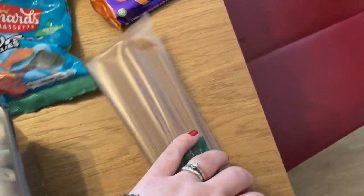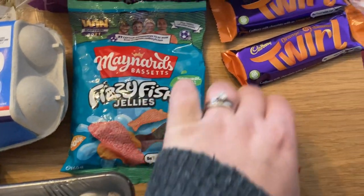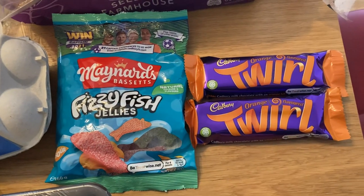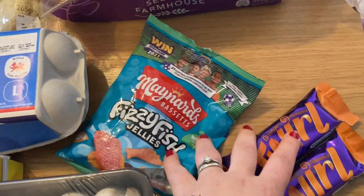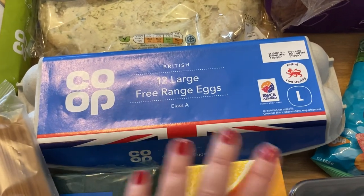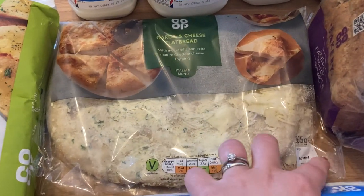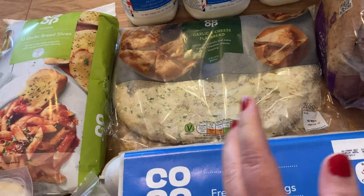I've got some whole wheat spaghetti for tonight's spaghetti bolognese. Some fizzy fish — they were on offer for a pound, as were these two for a pound. I saw them in Life with Minnie's haul and thought next time I see them I need to grab them so my husband can try those. I've got some large eggs as well for omelettes and egg on toast. And another garlic bread, but this is a flatbread with cheese that we'll have one night next week with some stuffed pasta and sauce.